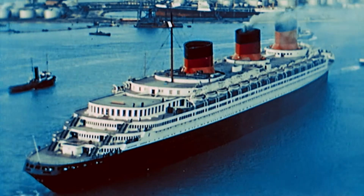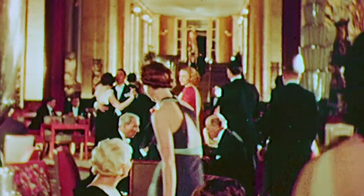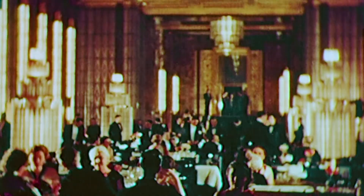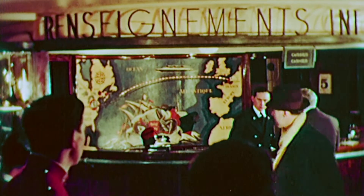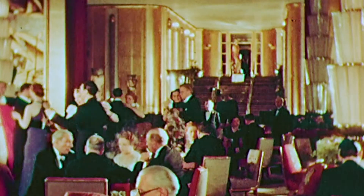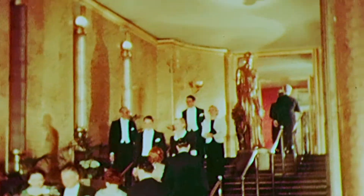Not only was the SS Normandy the fastest ship across the Atlantic, but when she first sailed in 1935, her great ballroom was the largest room on any ship ever built. First-class cabins cost up to £13,000 in today's money, but it was a price over 800 passengers per voyage chose to pay. This was a profitable new market for the luxury liner.